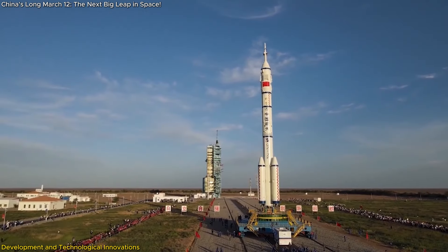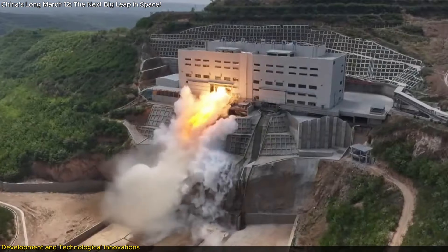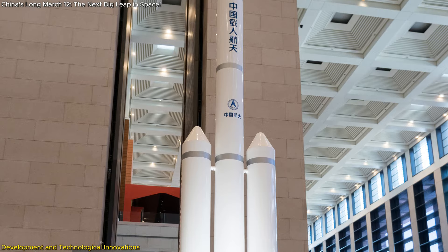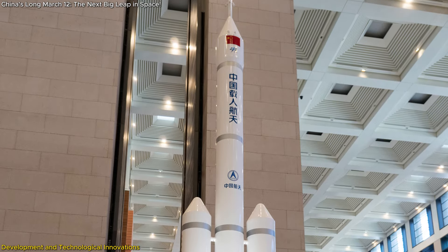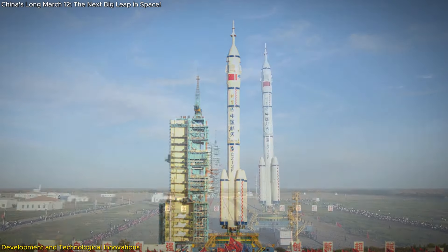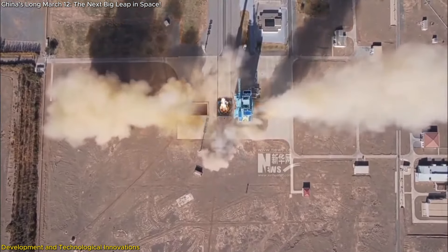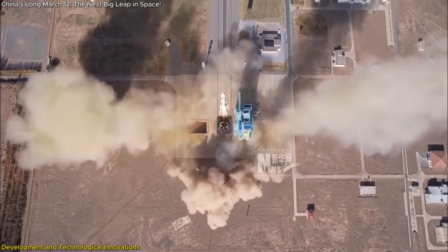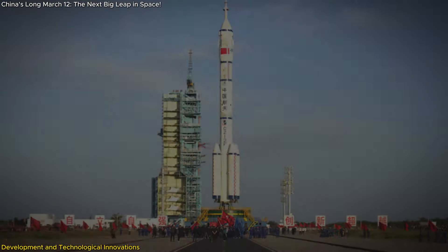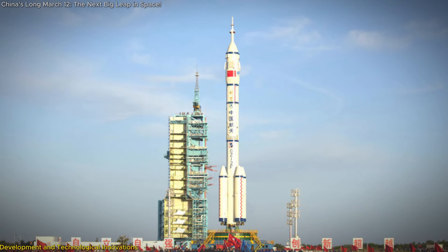It is not just a technological achievement, but a strategic asset that will play a crucial role in China's future space missions. The introduction of the YF-100K engine on the Long March 12th paves the way for its use in the upcoming Long March 10th rocket, which is slated to send Chinese astronauts to the Moon. This cross-application of technology demonstrates a cohesive and forward-thinking strategy, where innovations from one project bolster the capabilities of others. The focus on reusable rocket technology also aligns with global efforts to make space exploration more sustainable.